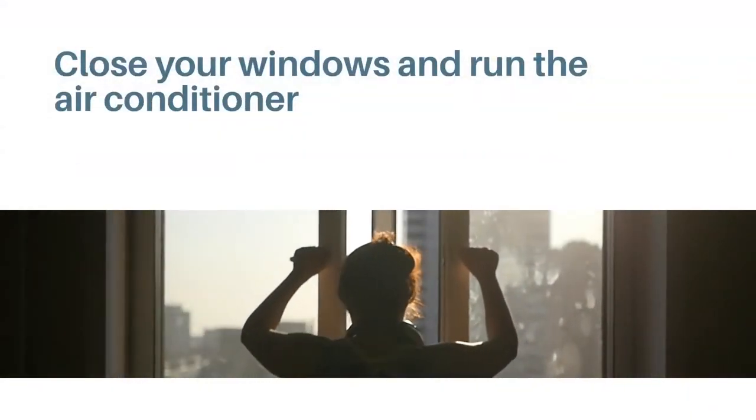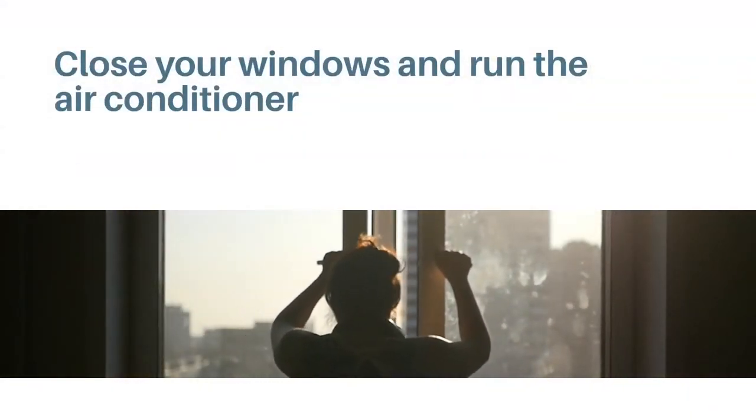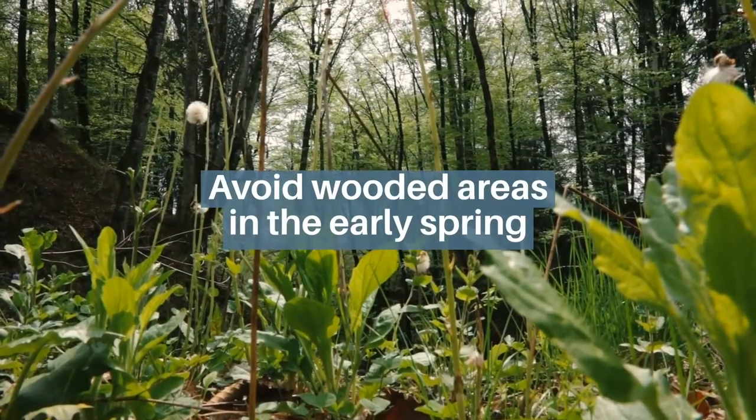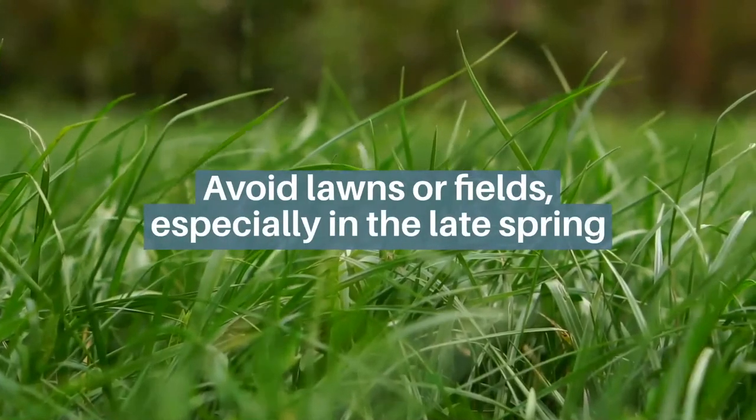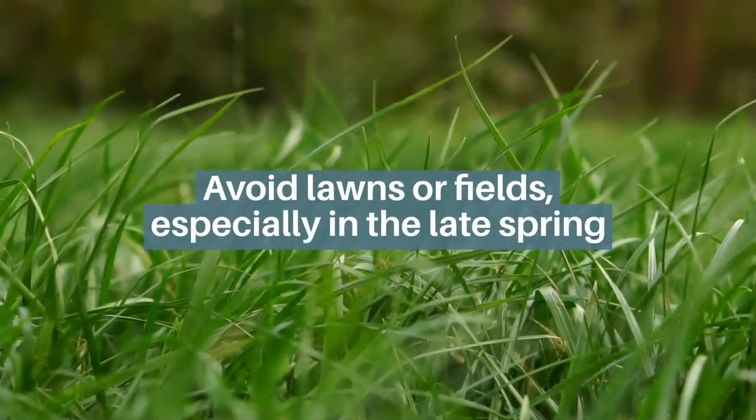Close your windows and run the air conditioner. Avoid wooded areas in the early spring. Avoid lawns or fields, especially in the late spring.